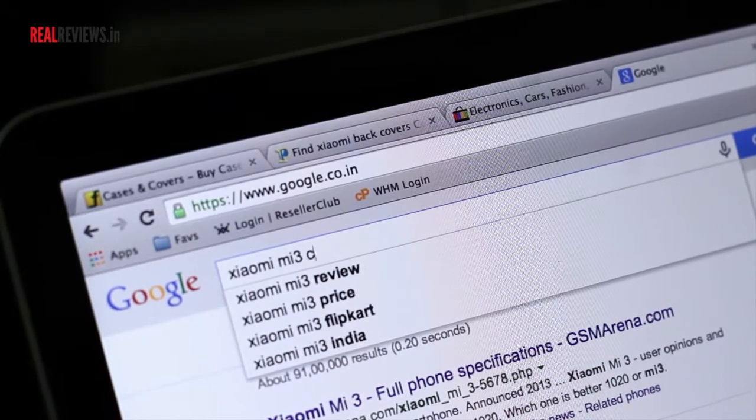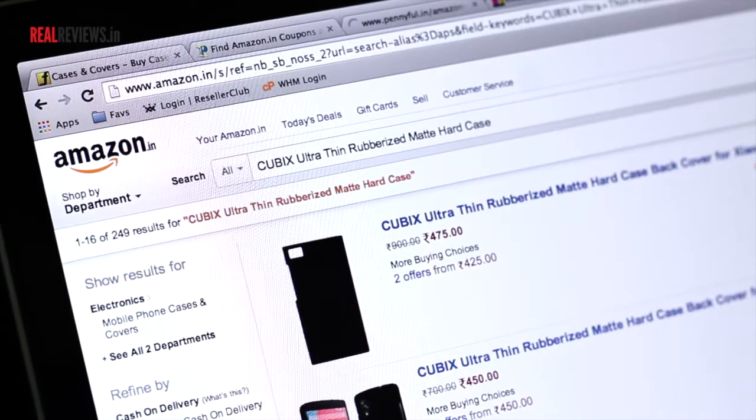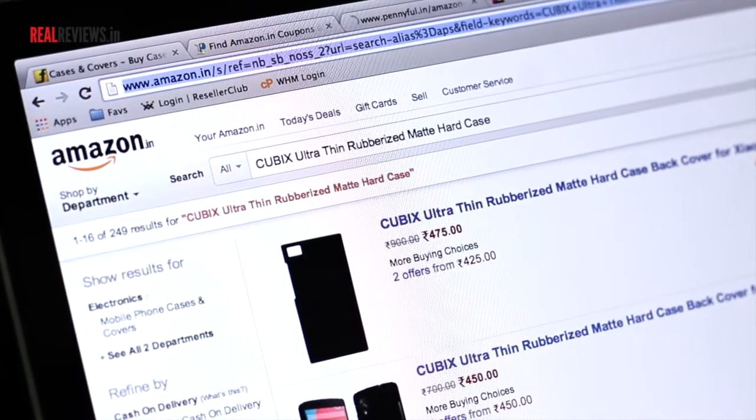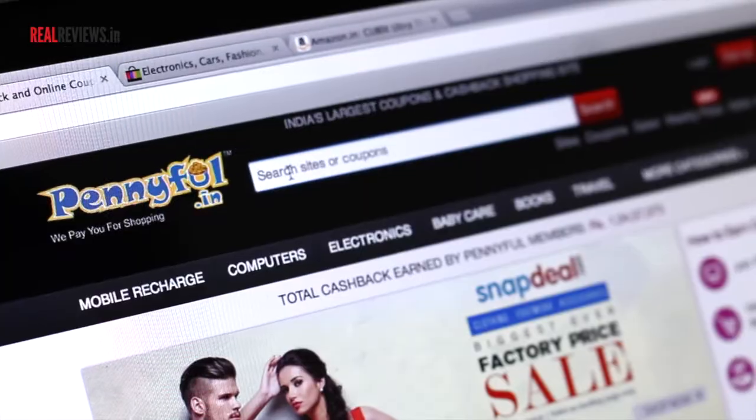I'll have to go on Google, finalize what I want to buy from the website that I would want to buy it from, come back to Penifull and check if they have a tie-up with that website. So now I'll have to buy from Amazon.in. I've decided to buy a Cubix Ultra-Thin Rubberized Matte Hard Case for my phone.